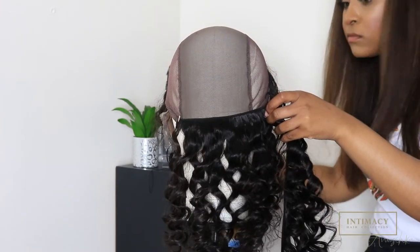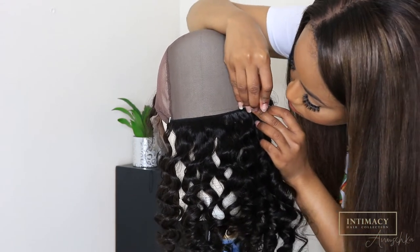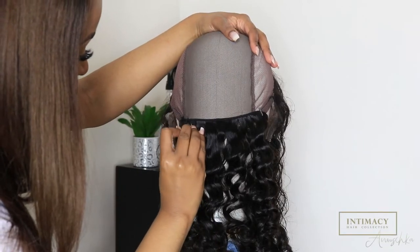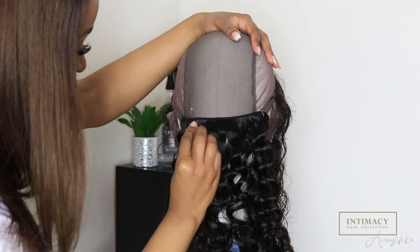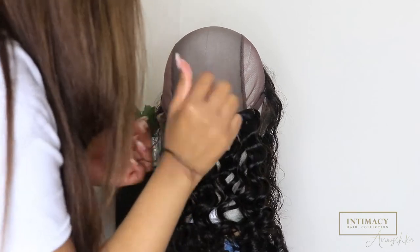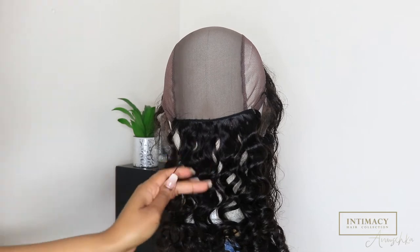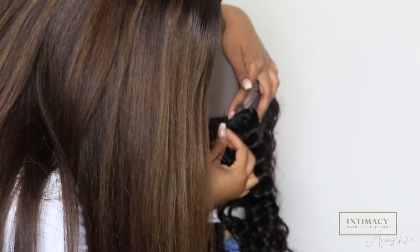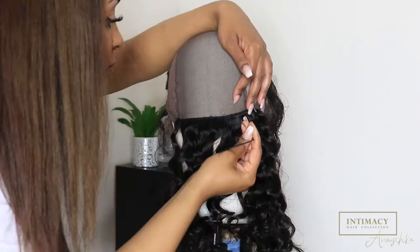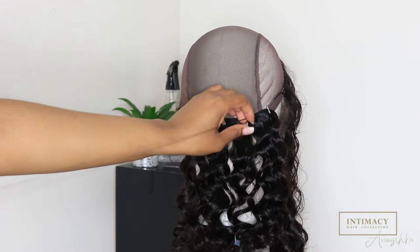I'm measuring where to put the hair, which is important because you don't want to run out of your bundles — you want to make sure you have enough to cover the whole wig cap. I'm sewing the hair and securing it by making a little loop. I prefer to cut the bundles because this makes the hair lie even more flat.